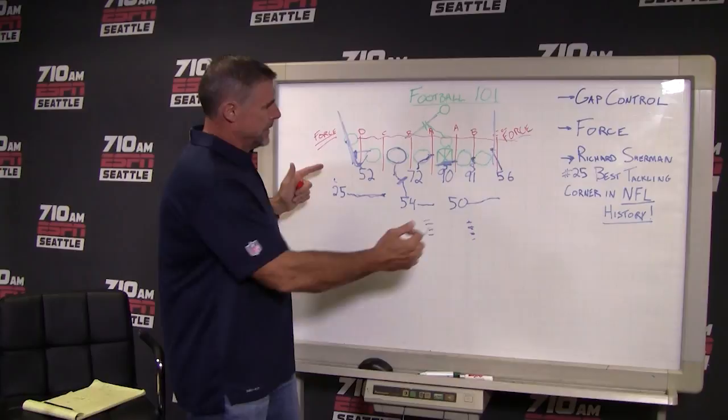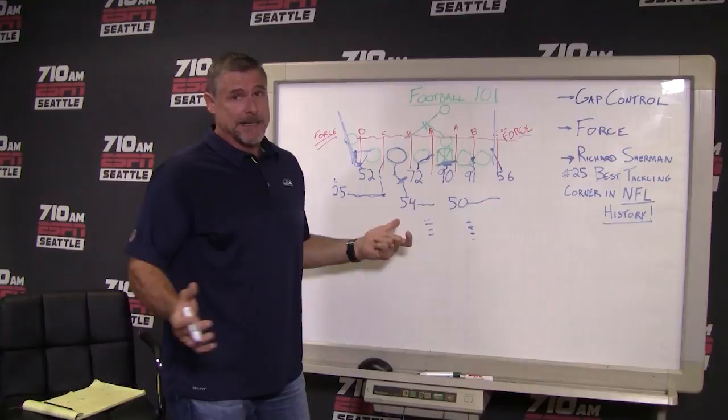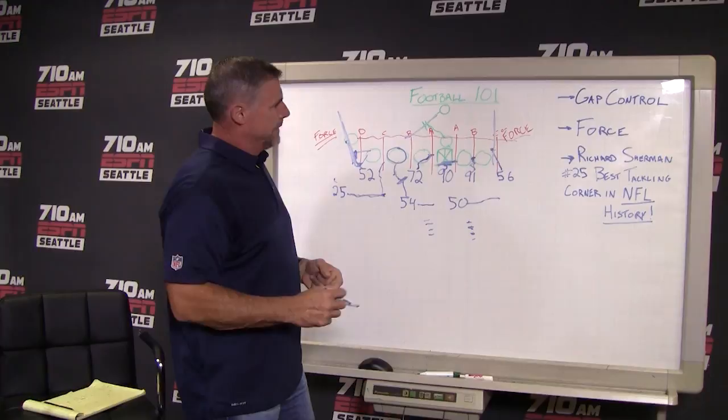He made the right decision and went up and blocked the linebacker because the linebacker is the bigger threat. A lot of times people won't account for corners because corners usually don't tackle — they're cover guys and they typically don't come up and play inside the box — what I call big boy football. But Sherm came in and he came up and made a really good form tackle on Ty Montgomery. It was the best hit of the game. He got his head down, face mask up — no spearing, didn't put the crown of his helmet into the ball carrier. He got really low, wrapped up, grabbed the back of his legs and drove, and it was probably a two-yard gain.